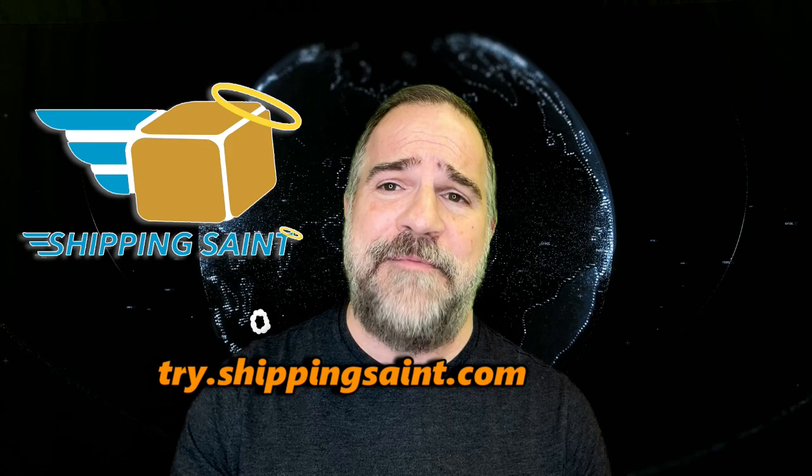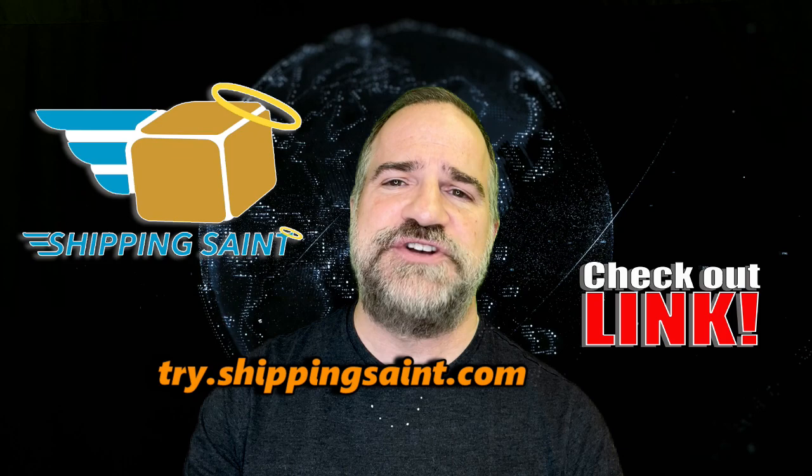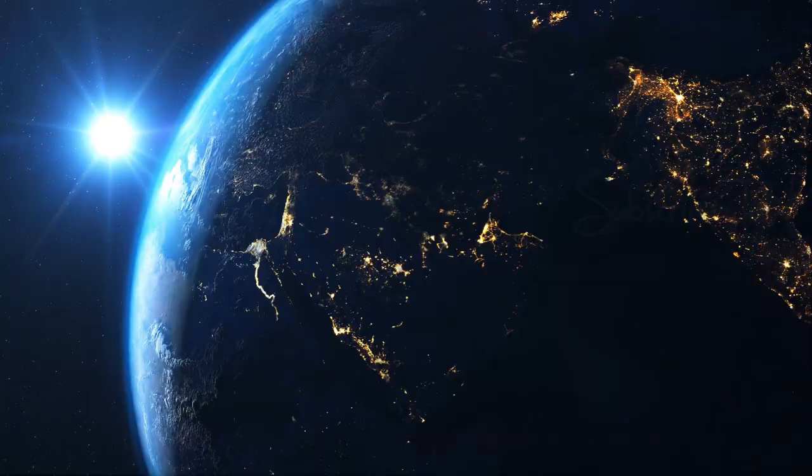For those of you in the estate and auction business, don't forget to check out try.shippingsaint.com. I wish I would have known about these guys years ago. Everybody loves their amazing platform. Shipping Saint makes it easy for you, your business, and your customer. Visit try.shippingsaint.com — I've got the link below, or tell them Josh sent you. Until we stream again, my friends.